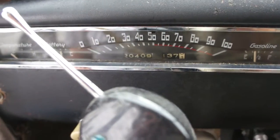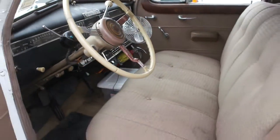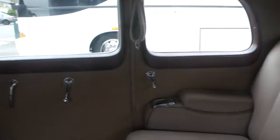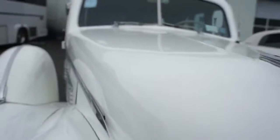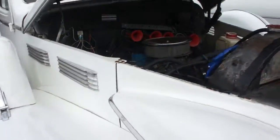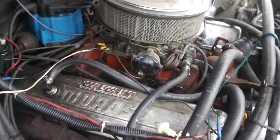Showing 20,409 on the odometer. It's got a 350 motor in it.